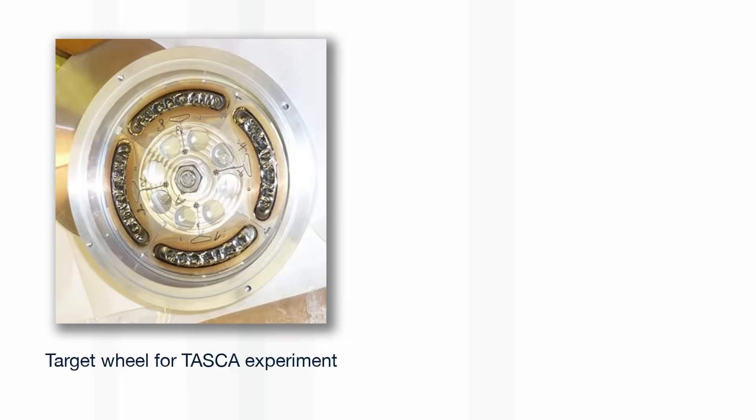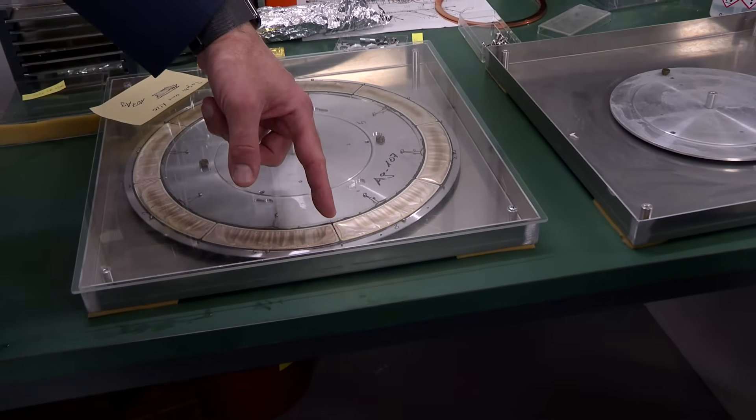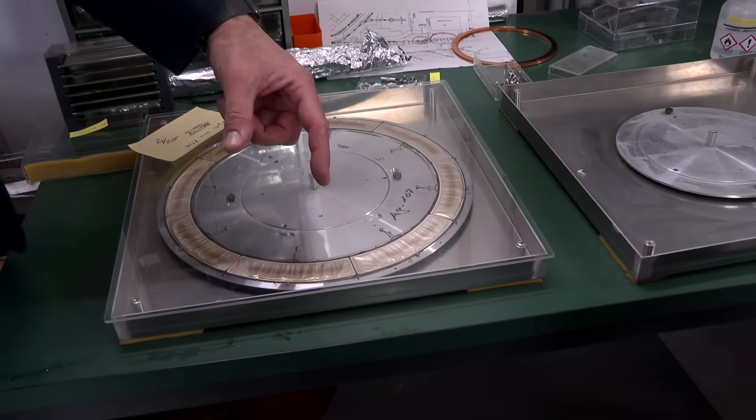For the super heavy elements, they always get either four for the target or eight in this wheel. They run over the wheel and can run with a wheel for one, seven, eight, ten days. So we produce a little series — like three wheels or two wheels. And at the end of the beam time, you can see that they lost material, the material is gone. But this is the purpose — what they're meant for. So this is fine.